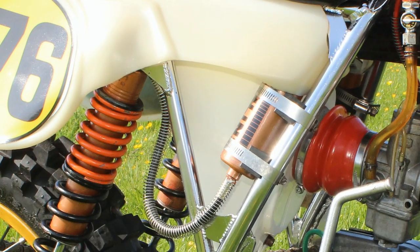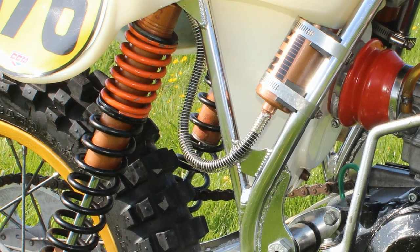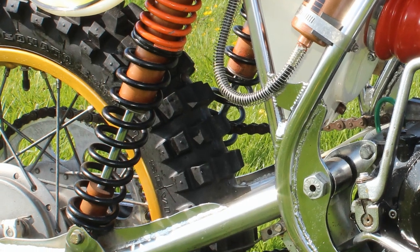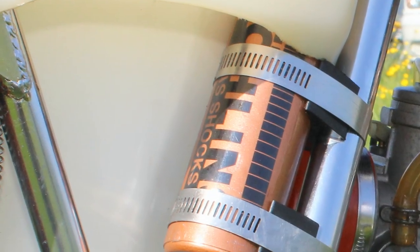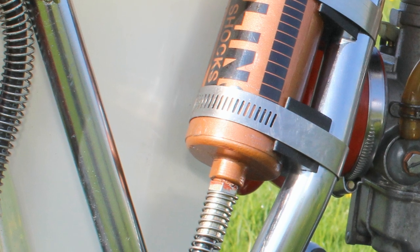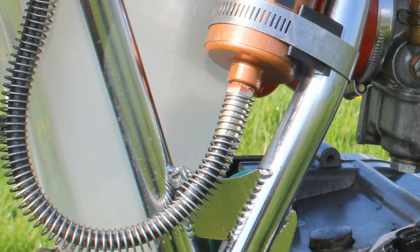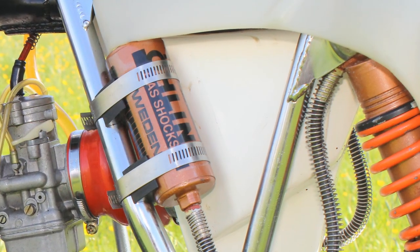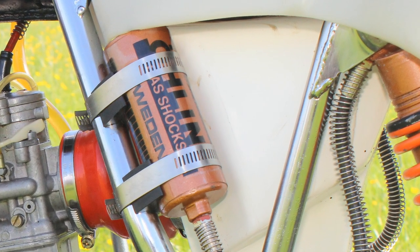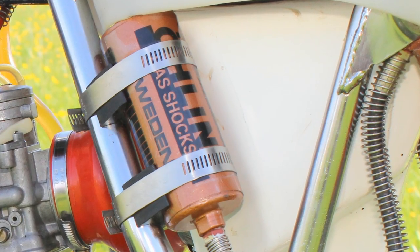This bike is 100% original from 1979 — absolutely no parts have been changed. The machine still has its original Öhlins rear suspension with those very nice remote reservoirs. For 1979, CCM had this chrome-plated frame, but for the 1980 model CCM would revert back to a painted frame rather than this chrome-plated affair. All the parts on this bike are still as they were in 1979.